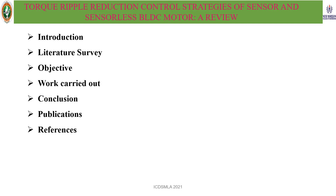In this presentation, we will be discussing the introduction, literature survey, objective, work carried out, conclusion, publications, and references.